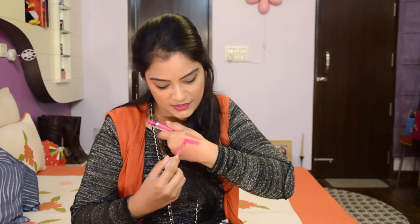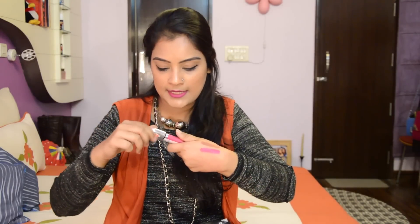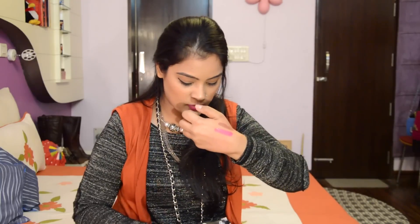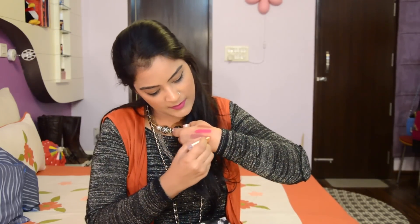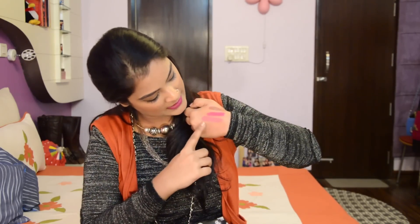This one is by Revlon — the Revlon HD Matte Lip Color in the shade Obsession. It's a liquid lipstick that turns matte in no time. Then I have this baby pink shade, more like a Barbie pink, from the May 95 Grease Line range in the shade Roseline — a light pink with a lot of glossy effect.